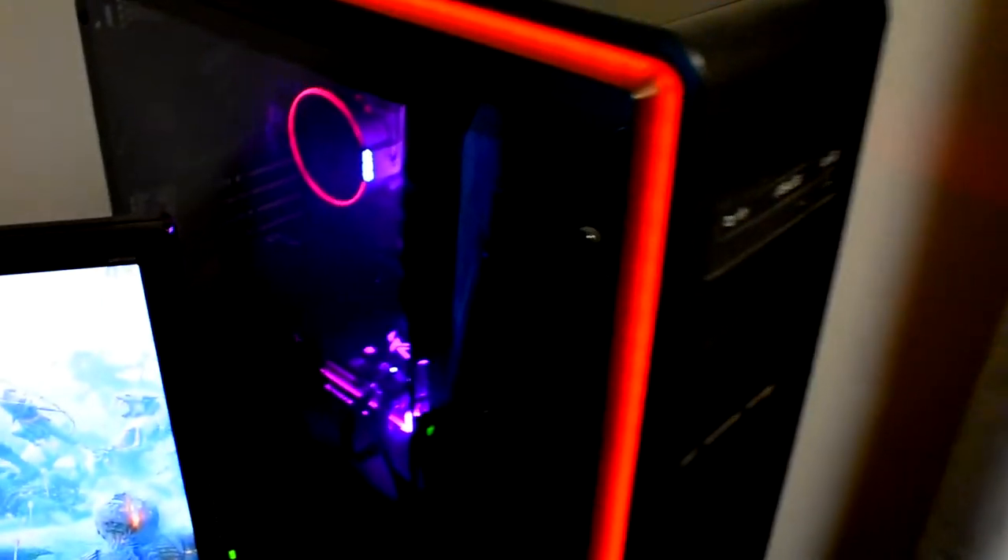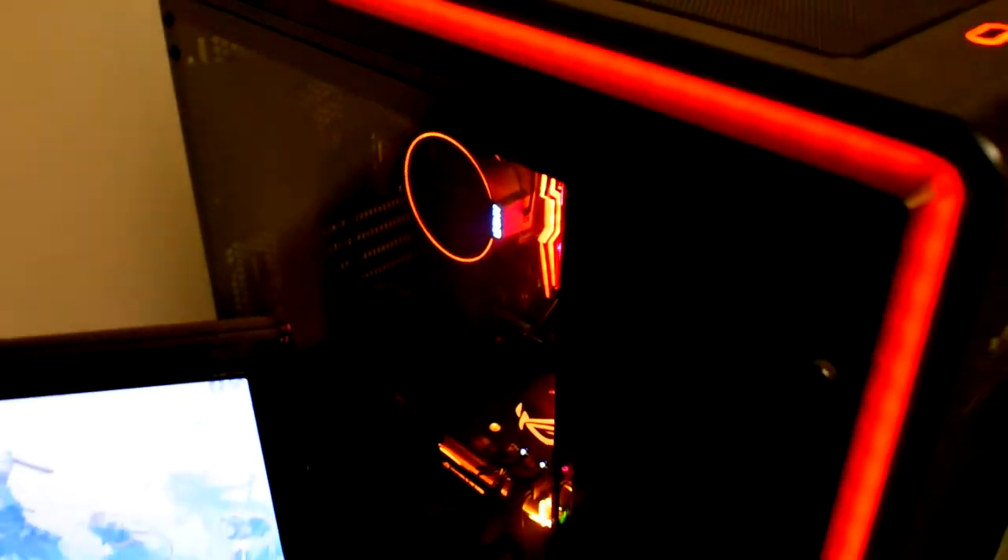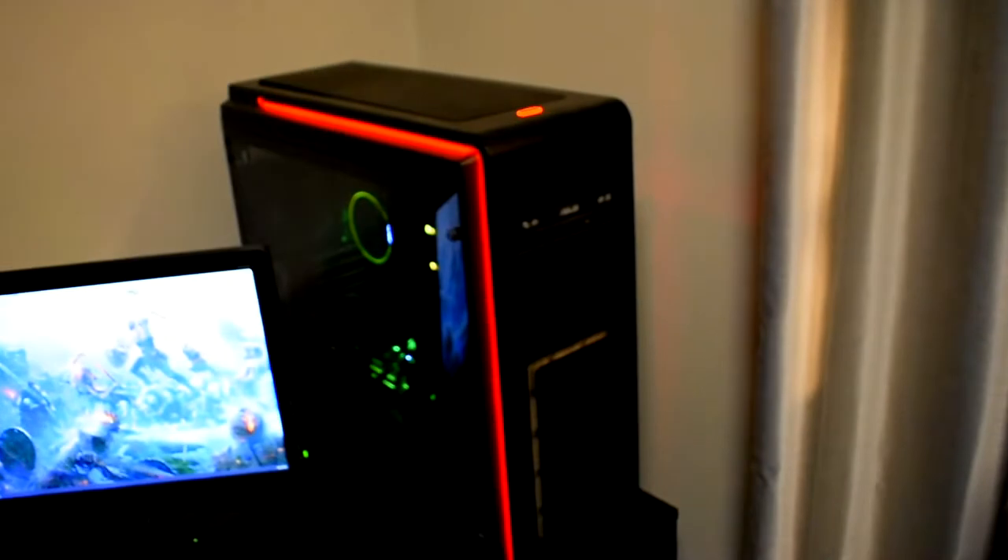Here's my computer - the actual inside. I didn't really go for RGB but all the new parts do come with RGB so that's kind of cool - the whole case changes color and everything.